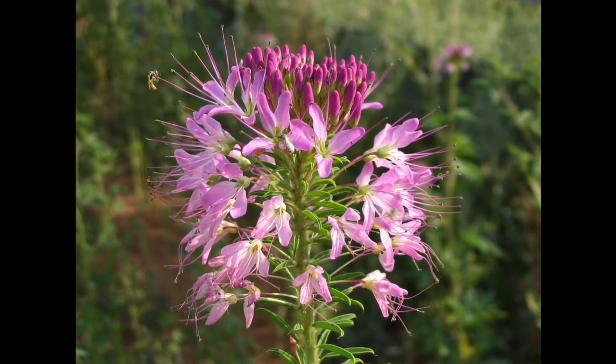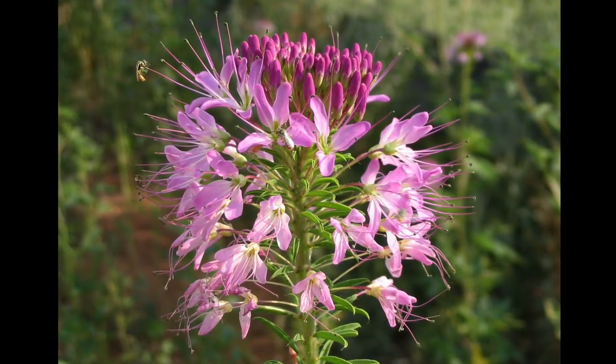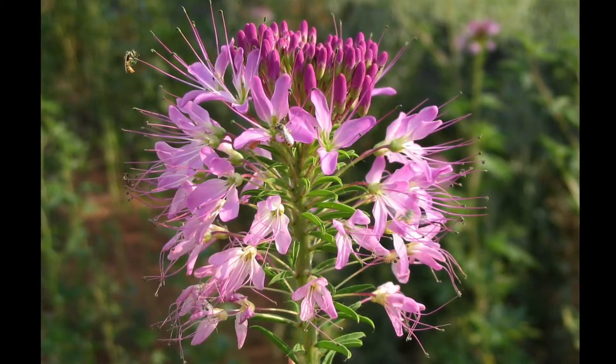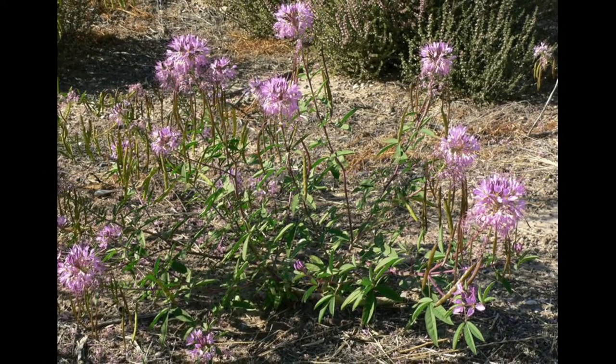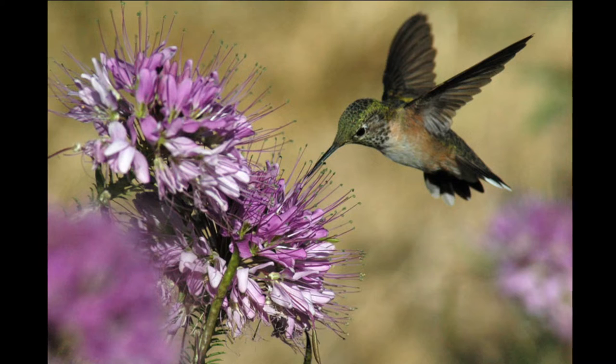According to the United States Forest Service website, one of the showiest wildflowers in the western and prairie regions of the United States is the beautiful pink-flowered Rocky Mountain Bee Plant. Often found along dry roadsides and waste places, this annual herb can grow up to four feet tall. It has an unpleasant odor and is mostly avoided by livestock.